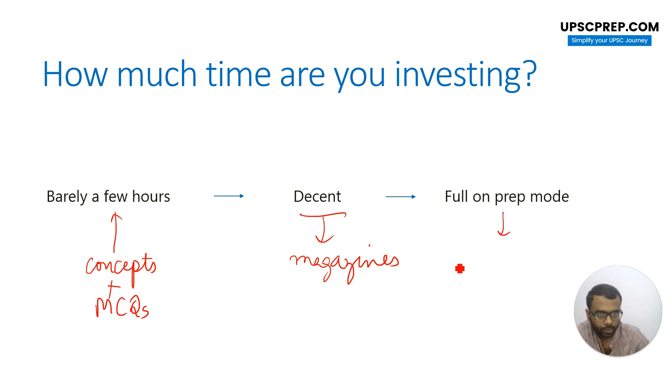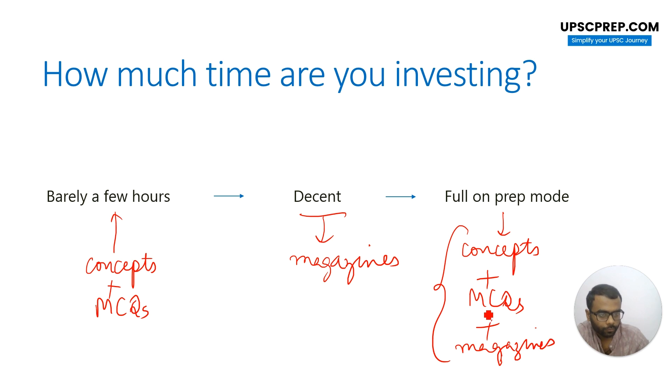If you are on full-on prep — which means you are fully preparing for this exam only — then you should go for all sorts of things. You should be thorough with your concepts, you should be practicing MCQs, and you should be reading all the magazines as well. Everyone should be doing all these things, but if you are full on preparing, then you should be a little more attentive to details. Understanding where you are standing on the prep ladder will make your preparation a little bit easier.